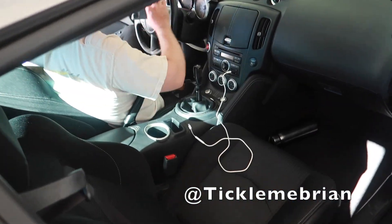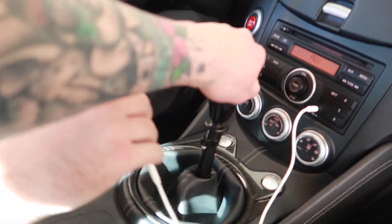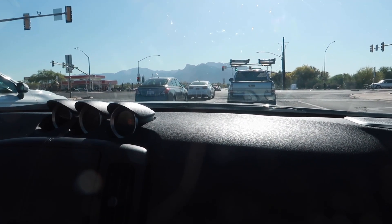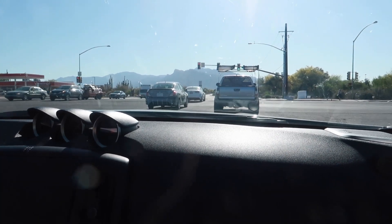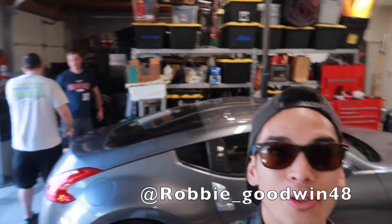Good morning everybody. Don't know if you can see, but last night Brian and Ben PB blasted all the demon bolts and now the car is just smoking like crazy. We are at our destination. Thank you, Robbie, for letting us use the garage.